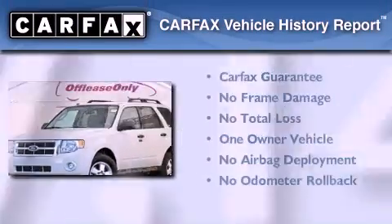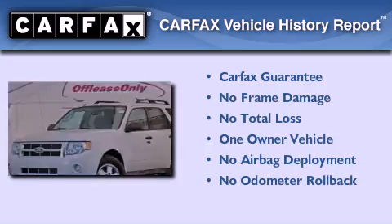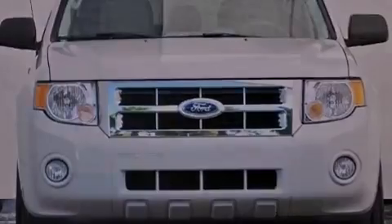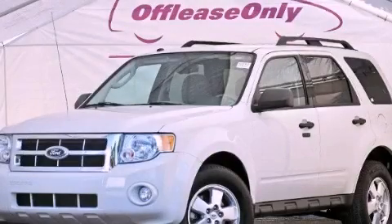This Ford has had only one owner, and it qualifies for the Carfax buy-back guarantee. Contact us today and schedule your opportunity to see this automobile in person.